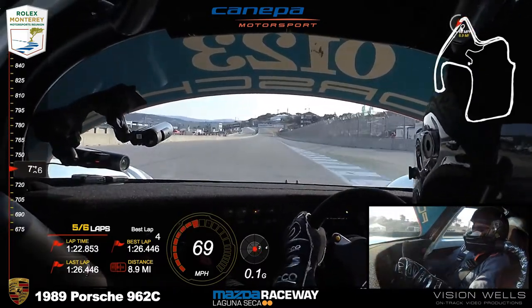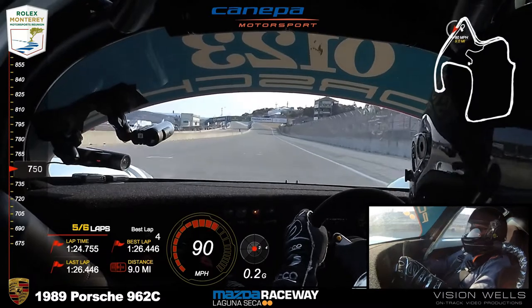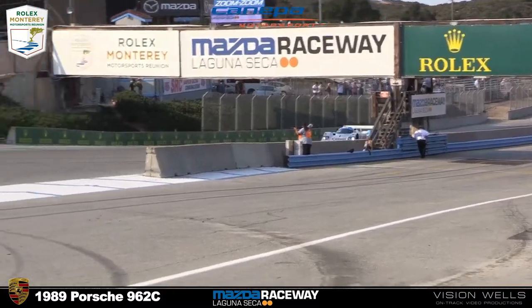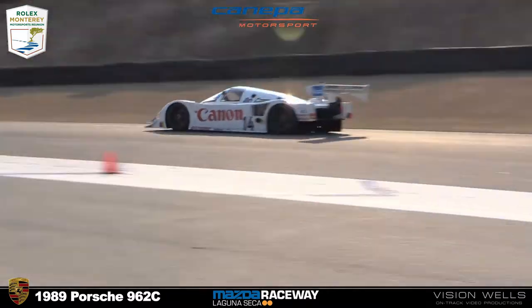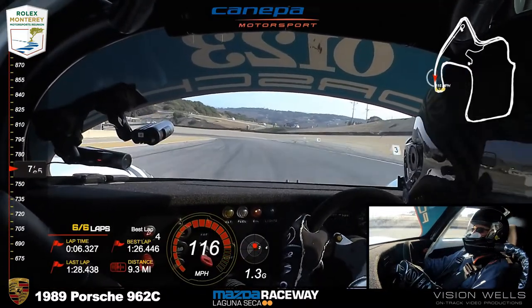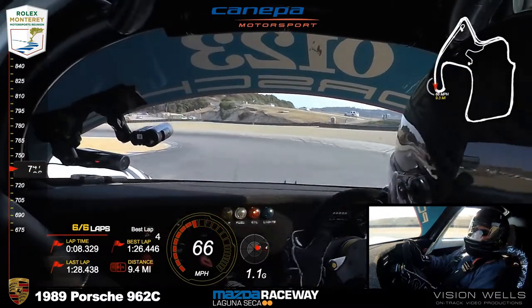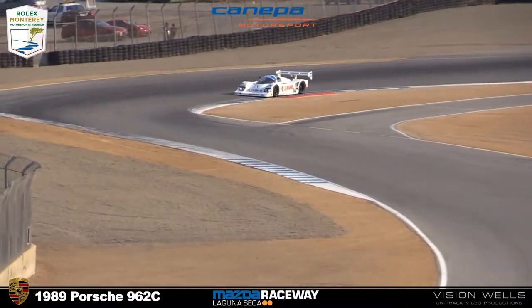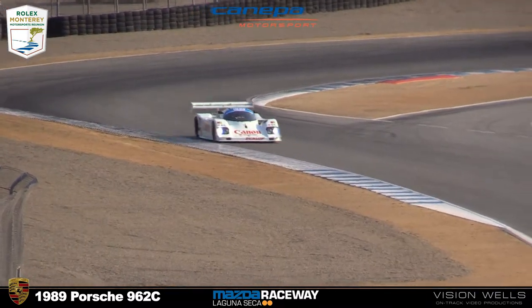145 mph under the bridge for Chuck Nierberg on a 1:23 lap. Nierberg continues to increase his pace — now under 1:24 at a 1:23.9. Canepa's last time by was almost five seconds slower at a 1:28.7.